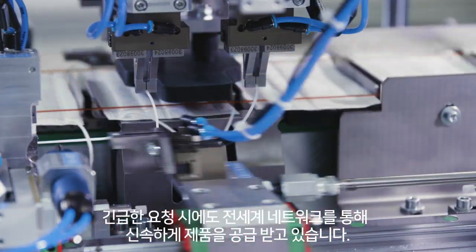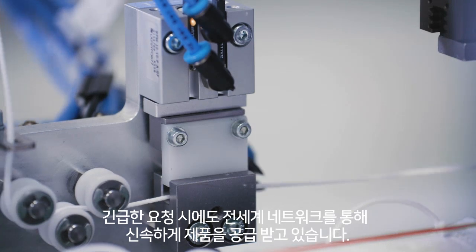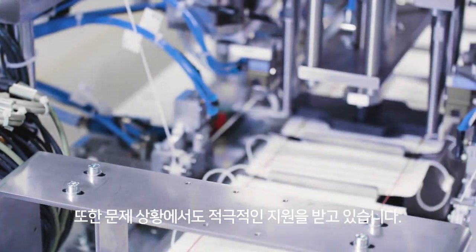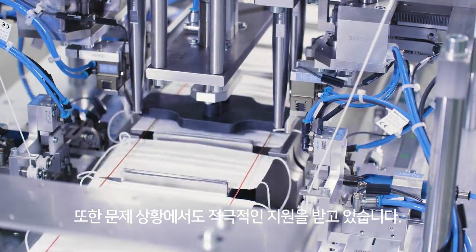Throughout the worldwide network of distribution points, the Festo products are also available at short notice. And support from Festo is very good at questions and tasks.